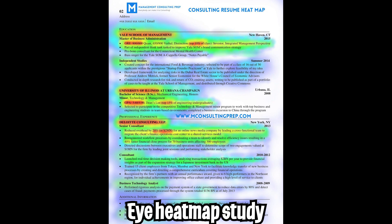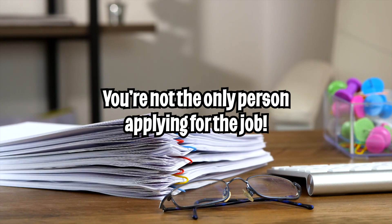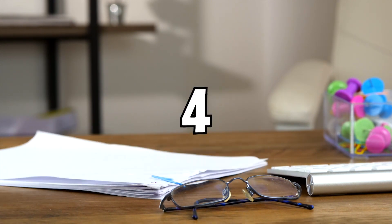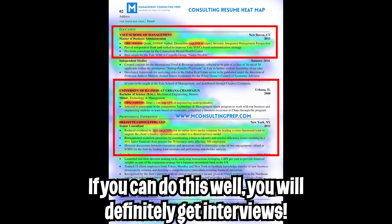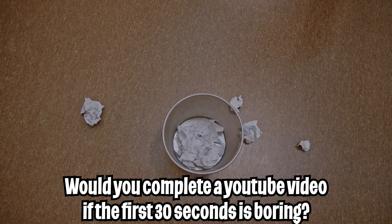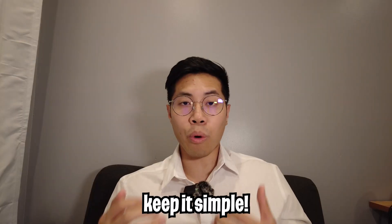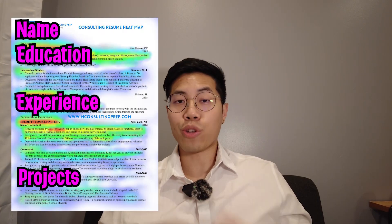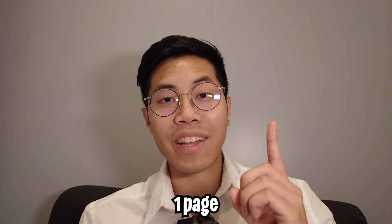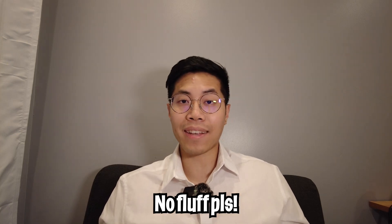Here's a heat map study of how recruiters go through resumes. Recruiters can only spend a limited amount of time on each resume, so you technically have around 10 seconds to catch their attention. That's why it's super important to put the most important stuff near the top. It's also important to use a simple resume template so recruiters know where to look for specific information, and I'd highly recommend keeping your resume to only one page — short, concise, and to the point.